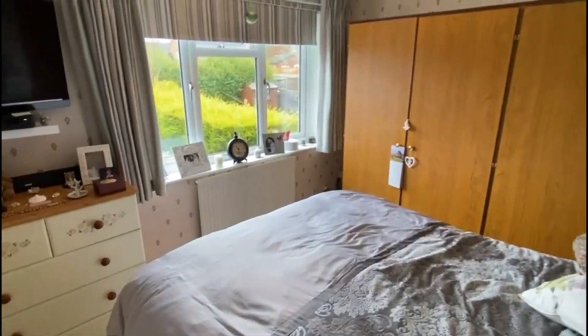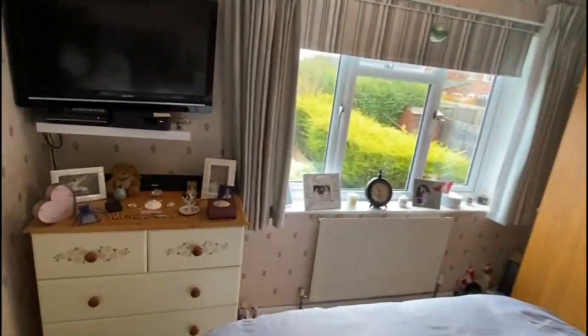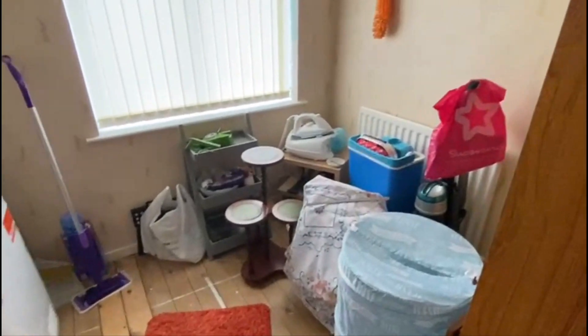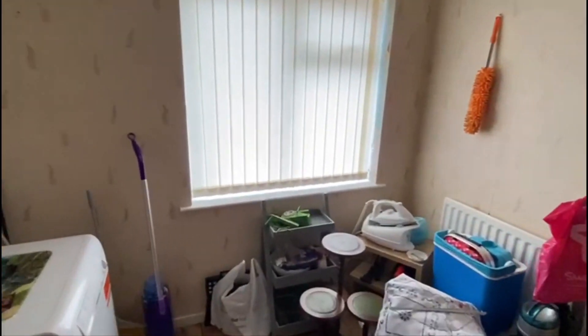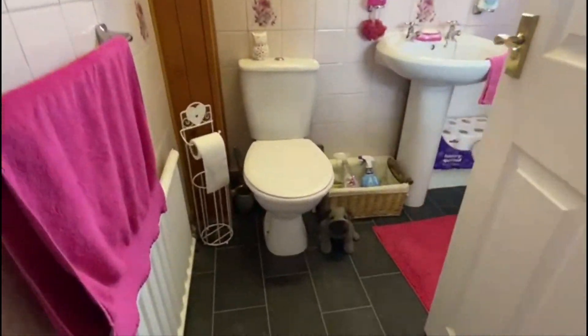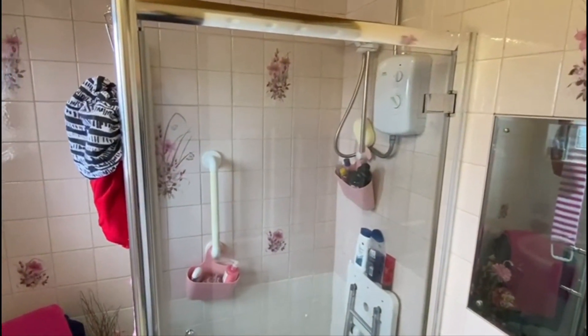Double glazed window on the front. Then you've got bedroom two on the back — another lovely big room. This one's got the views over the garden. Bedroom three is on the front. Now, normally the bedrooms are about the width of the stairway and the doorway, but this one is quite a bit wider. And then the shower room is in here — you've got the electric shower over the bath.